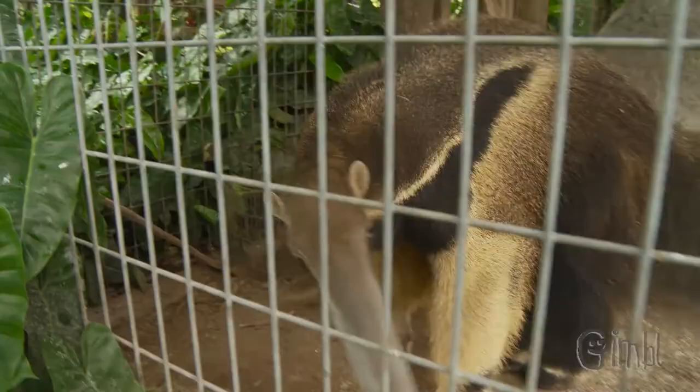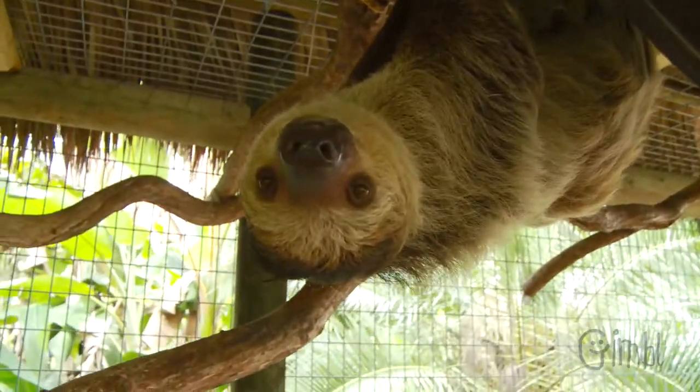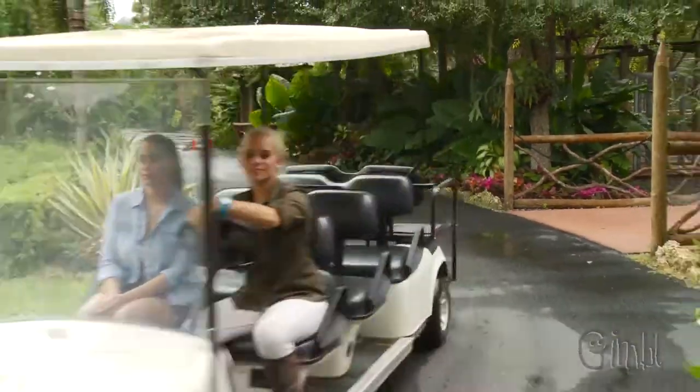We're gonna see some birds today. We might even see some giant anteaters, which not too many people get to see, and I might even take you guys into the sloth enclosure. I'm so excited, so let's start this tour!